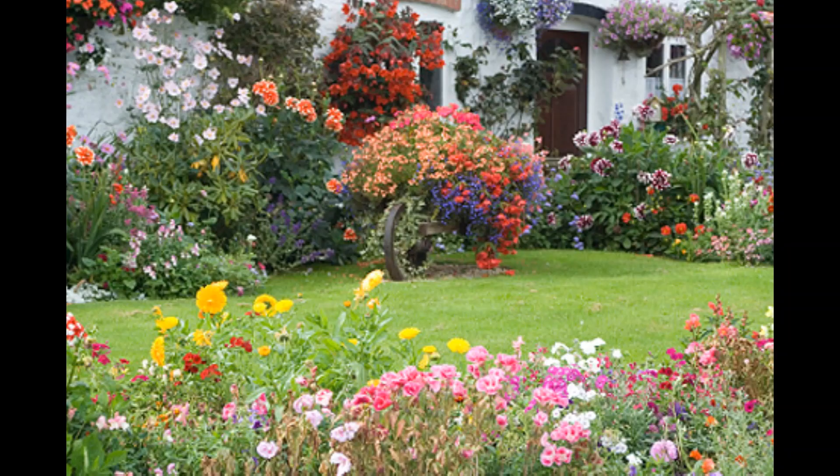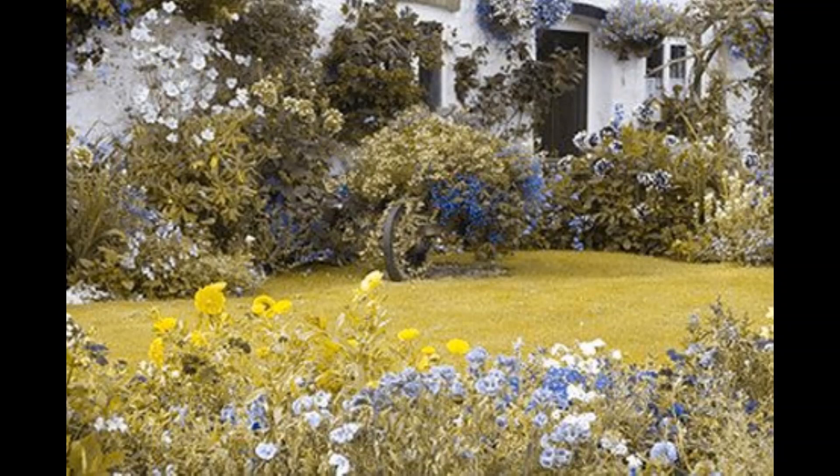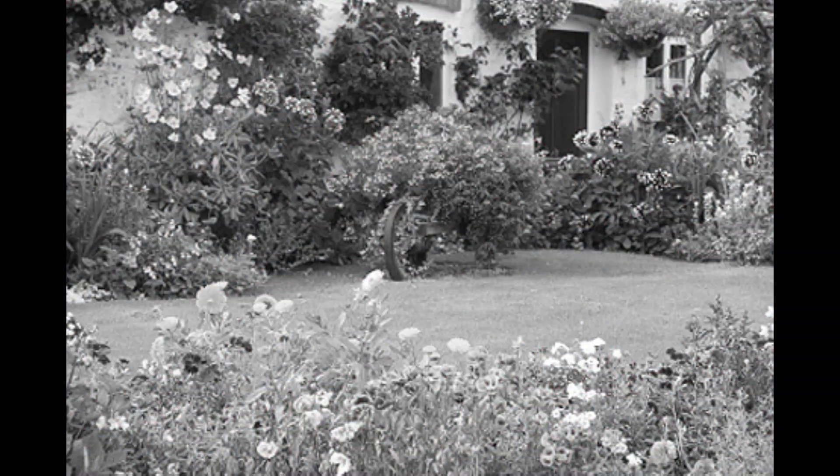Let me show you some more examples of the same type of colorblindness. Normal vision, protanopia, deuteranopia, tritanopia, and achromatopsia.